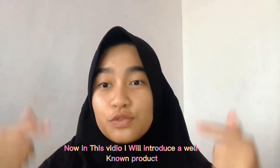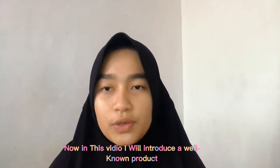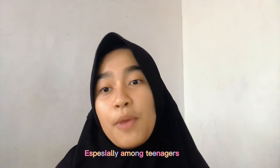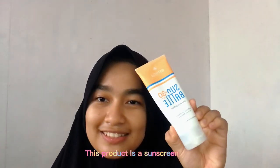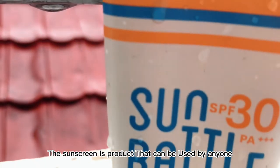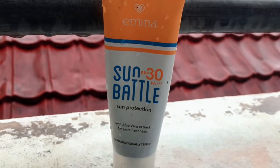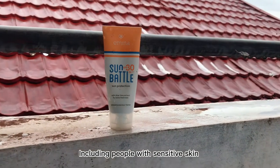In this video, I will introduce a well-known product, especially among teenagers. This product is sunscreen. The sunscreen is a product that can be used by anyone, including people with sensitive skin.